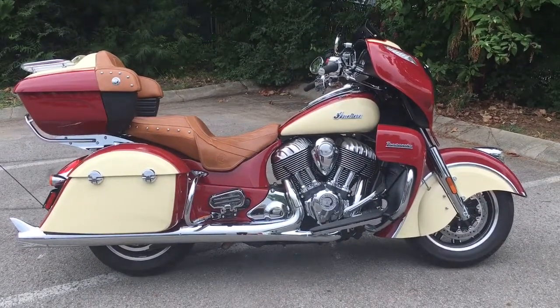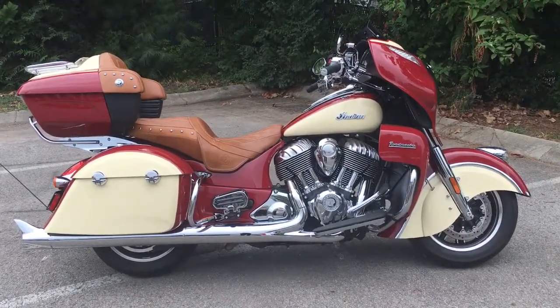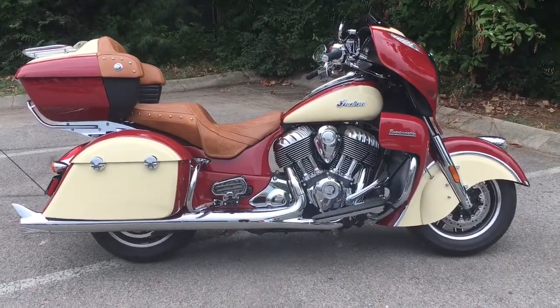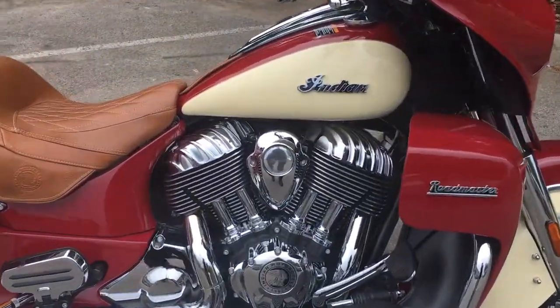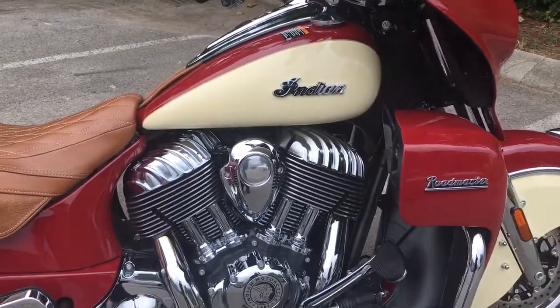Well, it's your old buddy Charlie coming to you from Harley Davidson of Cool Springs. Ladies and gentlemen, I have a bike today that is a little unusual for us, but it was traded in so it made it into our pre-owned inventory. It's an Indian Roadmaster — these bikes are touring bikes, they're really big.